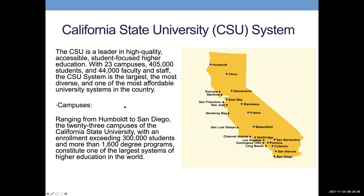The Cal State University system is a high-quality, accessible, student-focused higher education system with 23 campuses throughout California — in Northern, Central, and Southern California. It has at least 405,000 students and is the largest, most diverse, and most affordable university system in the country. Local Cal States include Cal State LA, Cal State Northridge, Cal State Dominguez Hills, Cal State Long Beach, and farther out: Pomona, Fullerton, San Bernardino, and Channel Islands, among others.